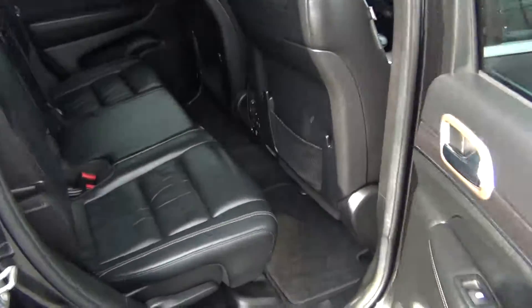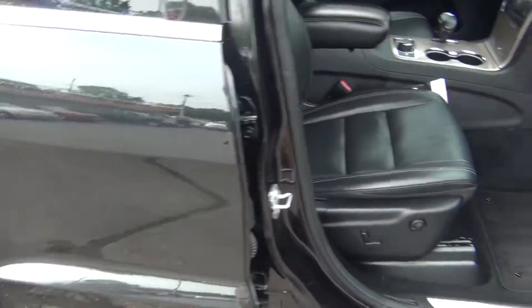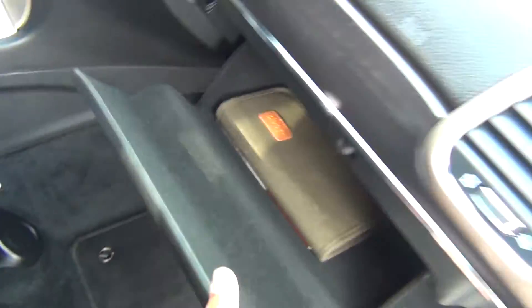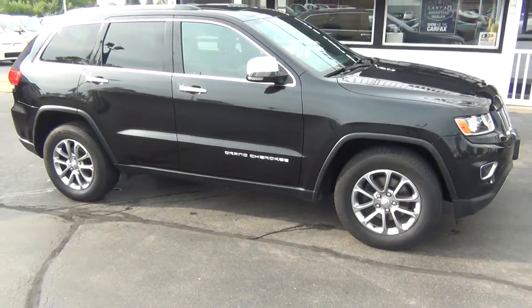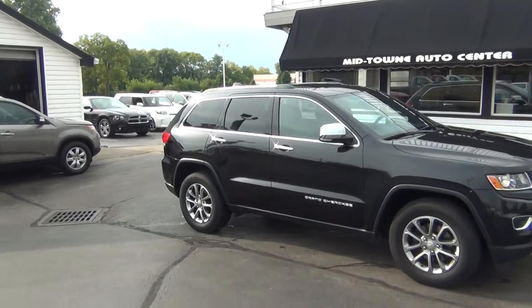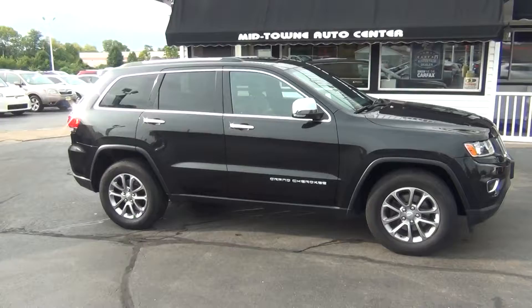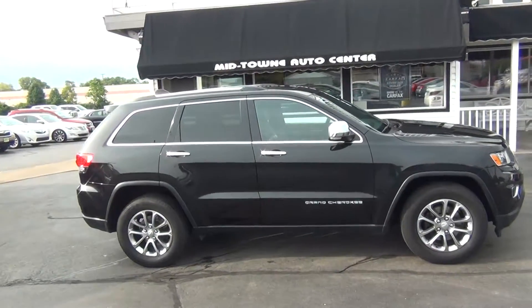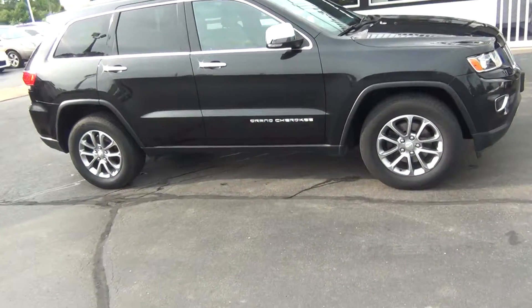As we come around to the passenger side, you can see it's just as clean as the driver's side — absolutely nothing to hide here at Midtown Auto Center. Power passenger seat, owner's manual inside the glove box. It's a non-smoker vehicle, so no signs of any smoke damage or nasty smoke smells. If you have any questions, give us a call at 513-420-0000, or visit us on the web at mtacautos.com, where you can see this vehicle along with the rest of our super low mileage inventory. Thanks a lot — have a great and wonderful day.